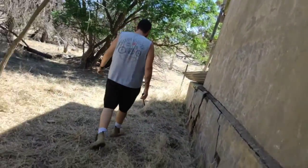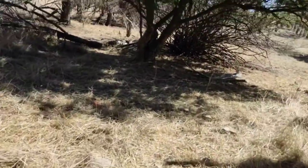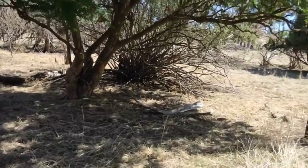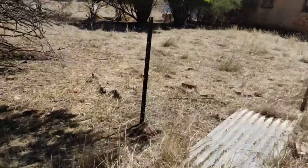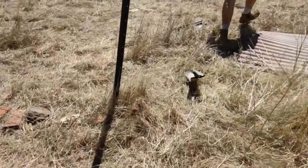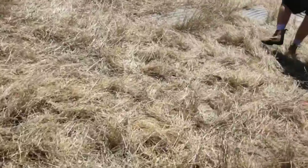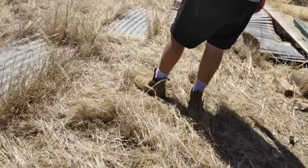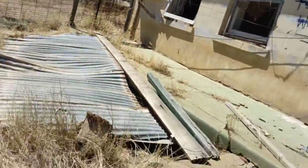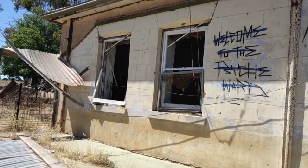Because childish people come and graffiti it, and then the actual people that are doing the right thing and exploring don't have that opportunity, because people have just destroyed it for everyone else. It's like, go do your graffiti somewhere else. There's a door under a bridge or something.